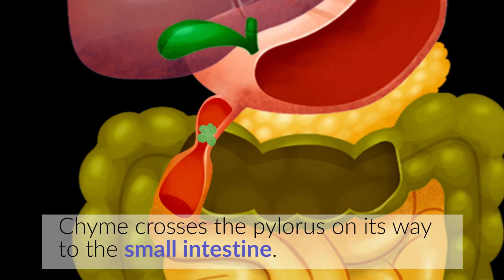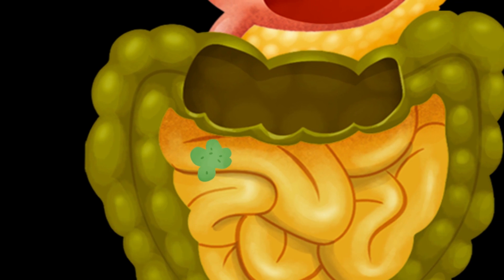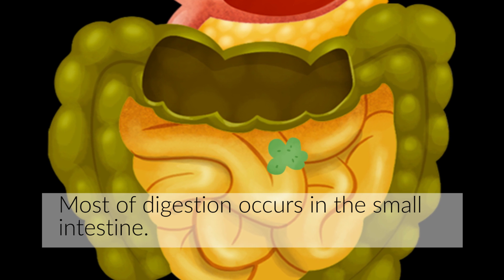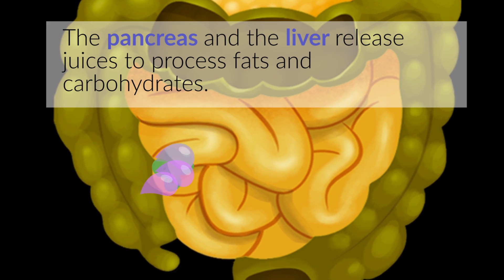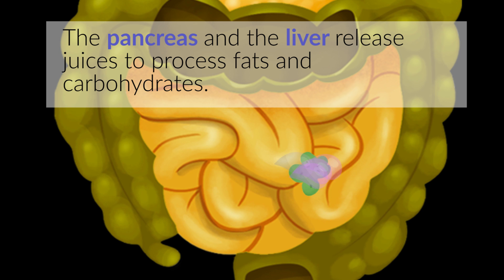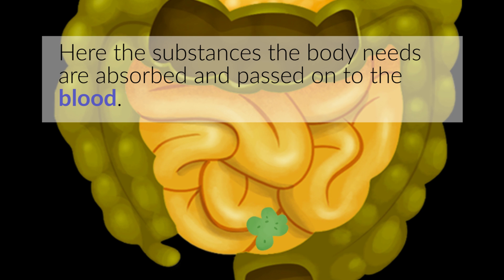Chyme crosses the pylorus on its way to the small intestine. Most of digestion occurs in the small intestine. The pancreas and the liver release juices to process fats and carbohydrates. Here, the substances the body needs are absorbed and passed on to the blood.